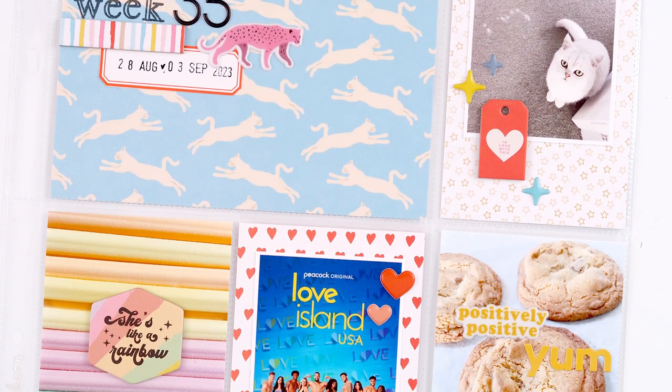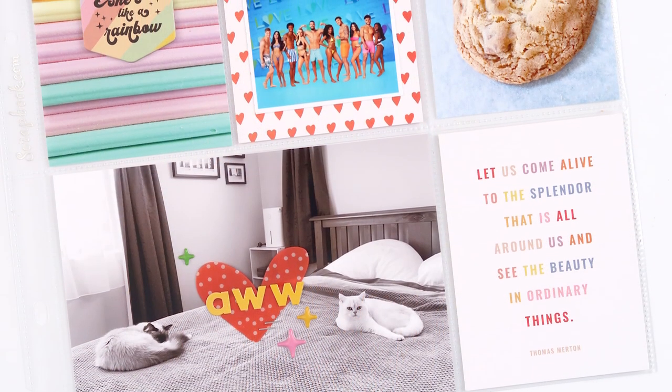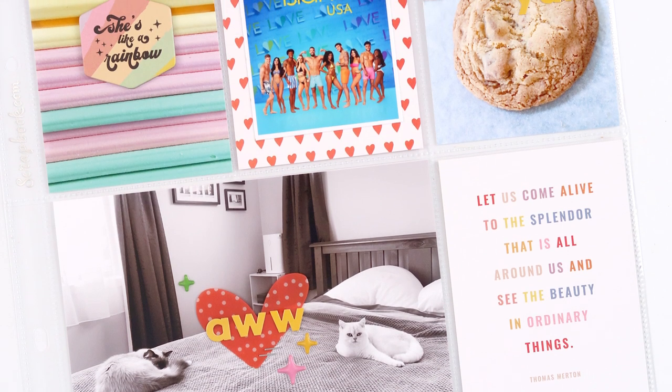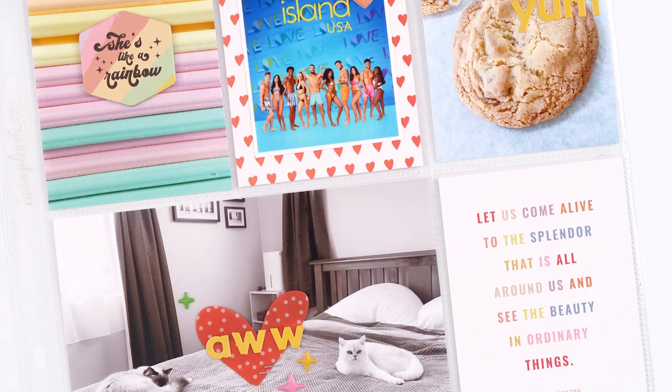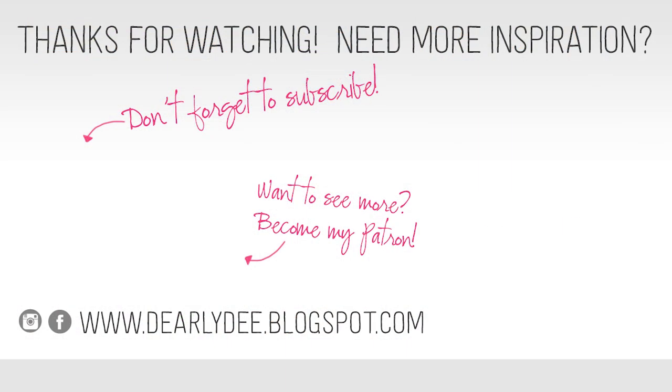All in all, done in less than 20 minutes — and that's my kind of week! Thanks for watching today, guys. I hope you enjoyed the video. If you did, please give it a thumbs up and don't forget to subscribe if you haven't already. I'll leave a couple of videos on screen, otherwise I'll see you again really soon. Bye!